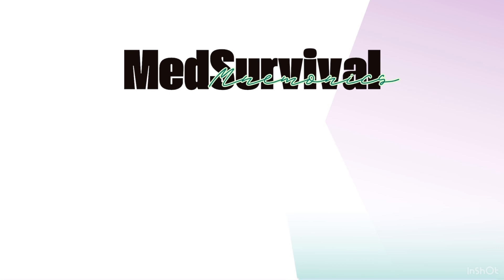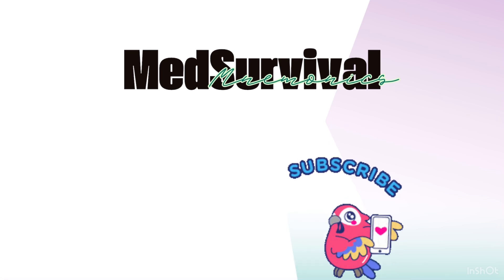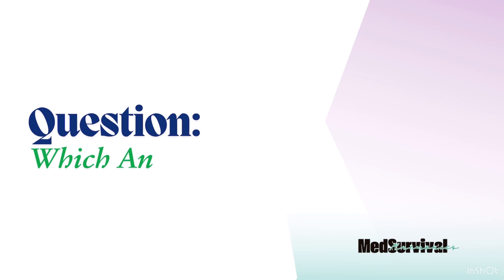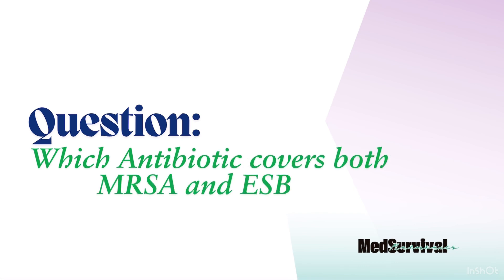If this breakdown helped clarify anti-MRSA antibiotics and their spectrum, make sure to like, comment, and subscribe to MedSurvival Medical Mnemonics. Here's a question for you: which of these antibiotics cover both MRSA and ESBL? Let us know in the comments below. See you in the next video.